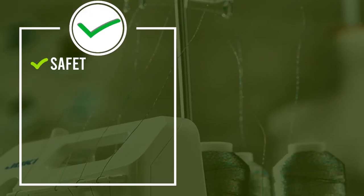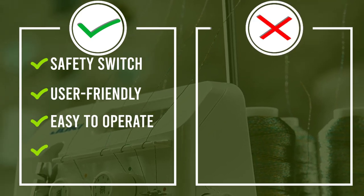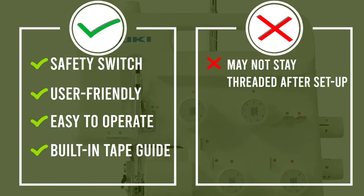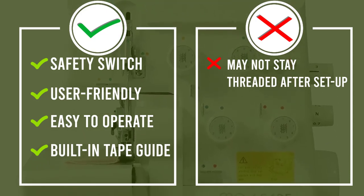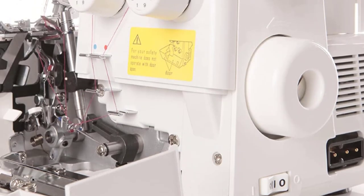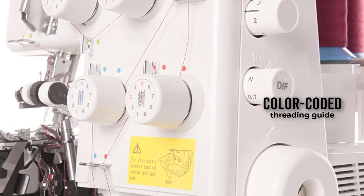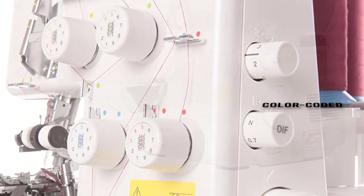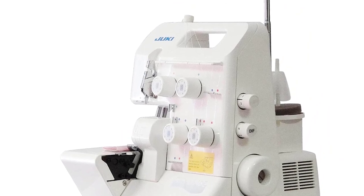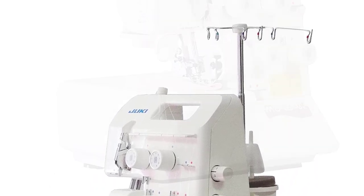The Juki MO 654D is a portable serger with two, three, and four thread capability and automatic rolled hem stitching. It performs all the popular overlock and flat lock stitch options. The ability to adjust the stitch settings allows you to customize the stitch to your exact project needs. Users can adjust both stitch width and length, and the serger includes multiple foot attachments and color-coded threading guides.